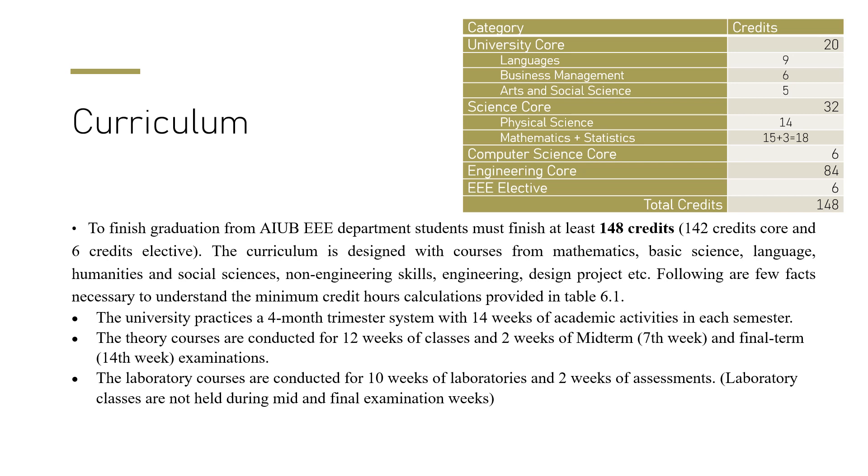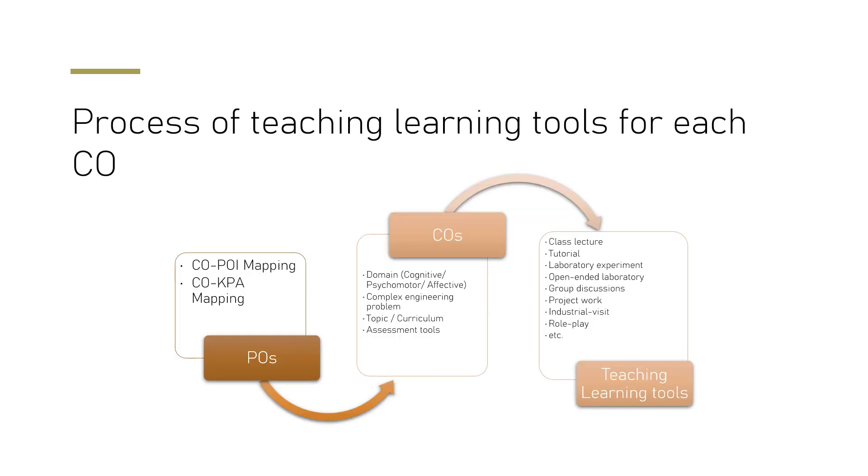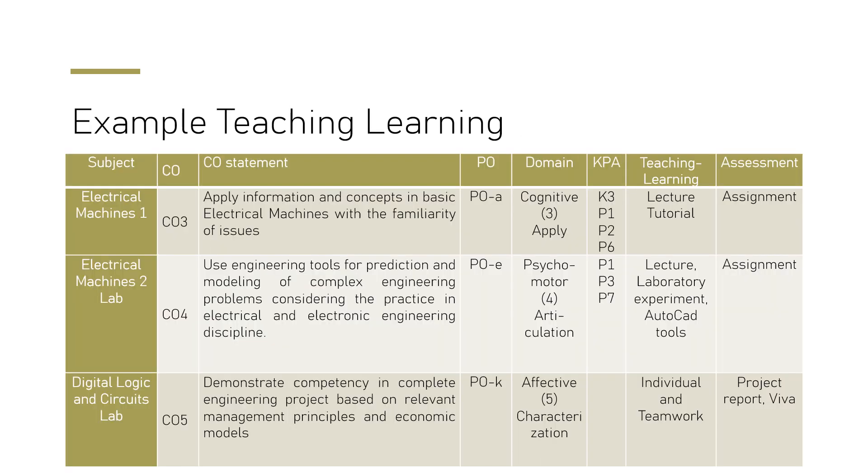The university practices a four-month trimester system. All theory courses are outcome-based, and laboratory courses are conducted for 10 weeks. For the teaching-learning process, we start from the program outcome, create the course outcome, and from the course outcome we prepare teaching-learning tools such as class lectures, group discussions, and project works.